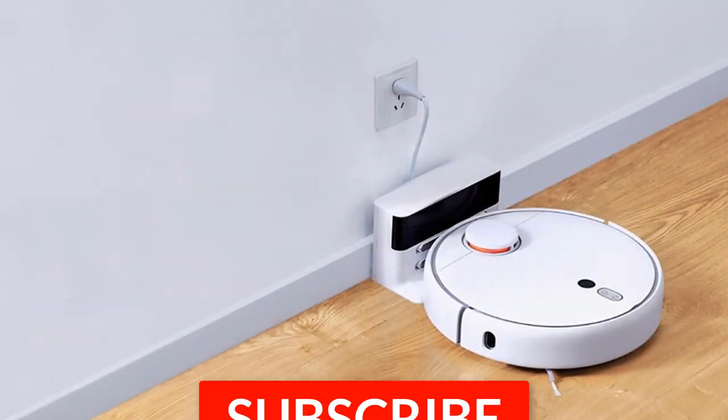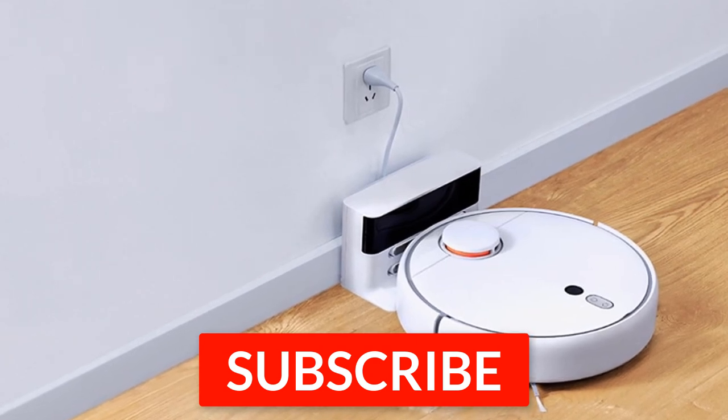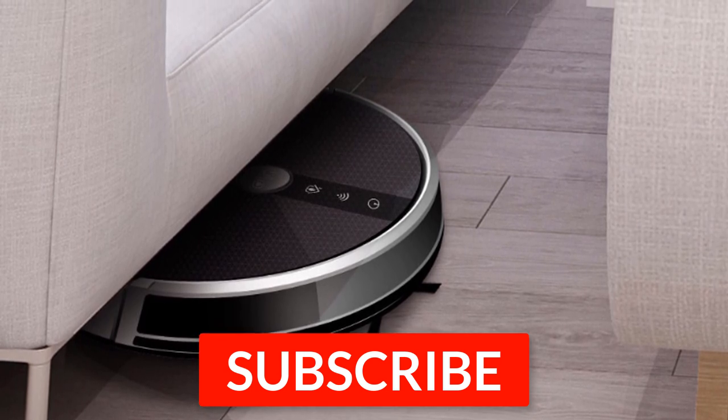Thanks for watching this video. I hope you found it helpful. If so, please remember to leave a like and subscribe to our channel to see more videos like this in the future. If you have any questions, you can leave a comment down below.